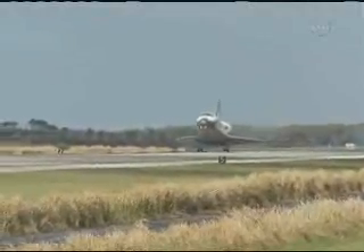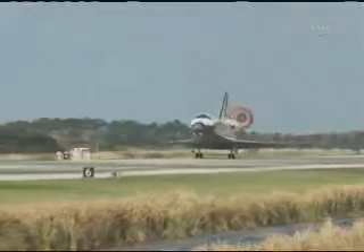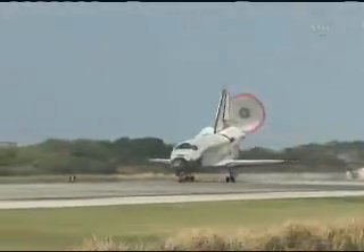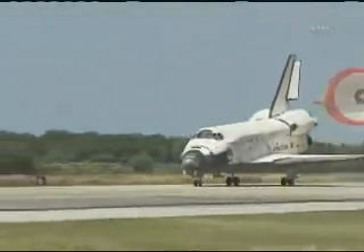Main gear touchdown. The nose of the shuttle being rotated down toward the flight deck. The parachute being deployed. And nose gear touchdown — the end of a historic journey.